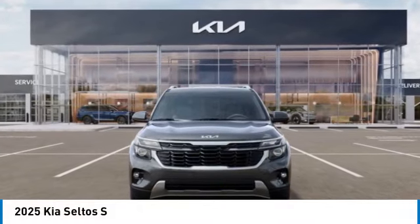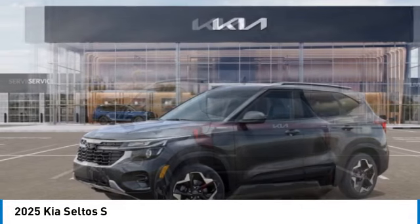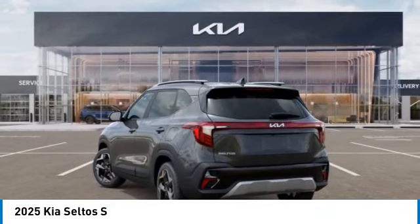Come test drive the 2025 Seltos. The Kia Seltos is sure to stand out with its appealing front end.